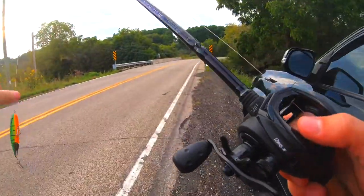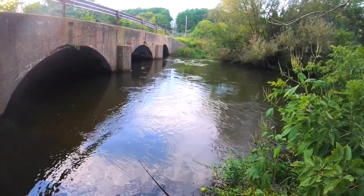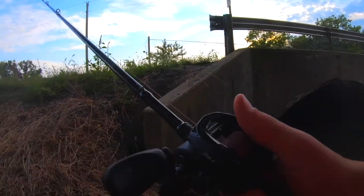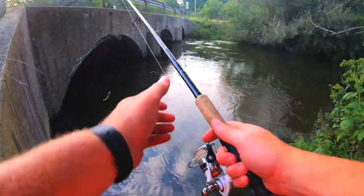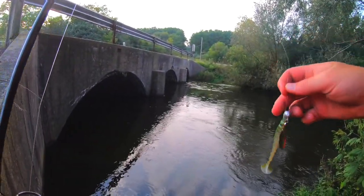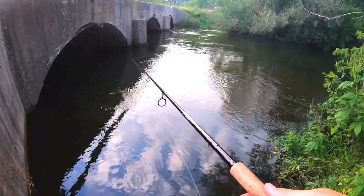I'm not even going to bother bringing the frog. Take a couple casts over here on this side before we go over to the other. Right there's where they usually blow you up — oh, there's one in there! We're tied on with a little underspin — kind of a knockoff — with a little Biospawn ExoSwim. Seemed to do pretty good earlier this year.